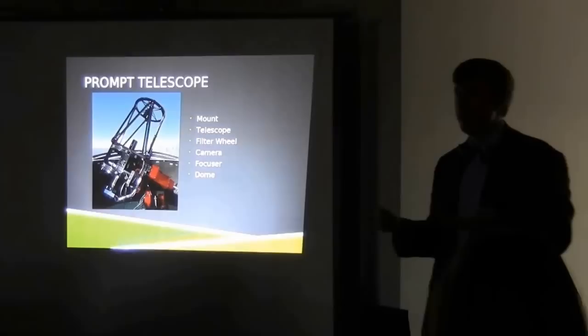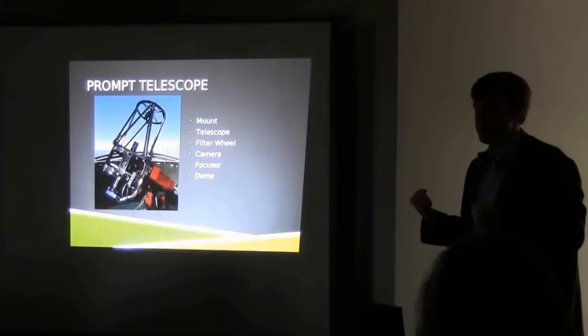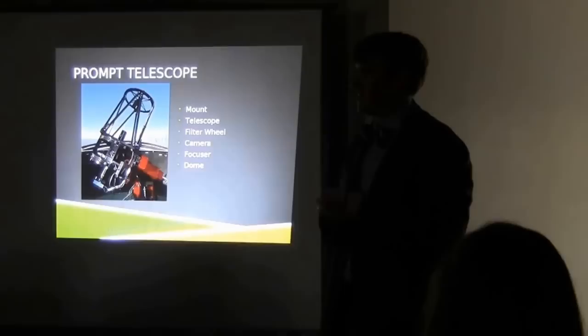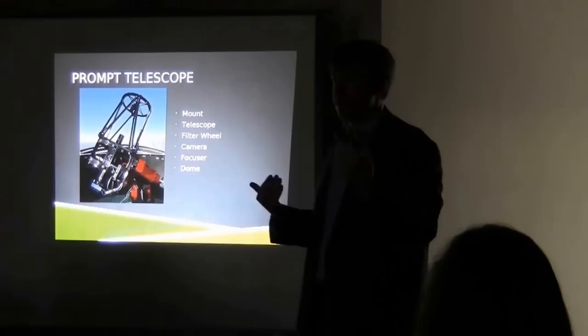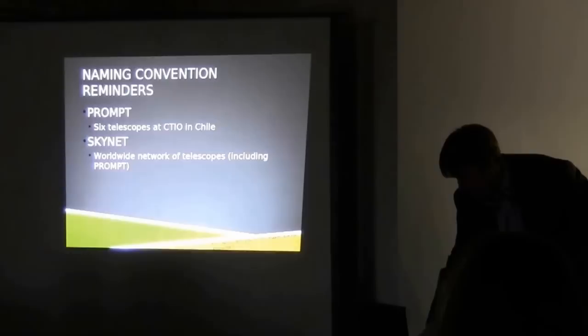Why do we use a black-and-white camera? It's much more sensitive — it can measure much fainter things than a color camera. That's why we go through the whole process with the filters, and it's why you'll need to select a filter when taking observations.